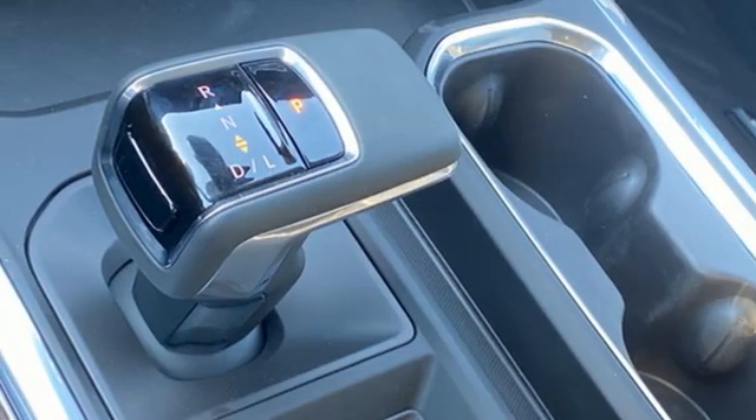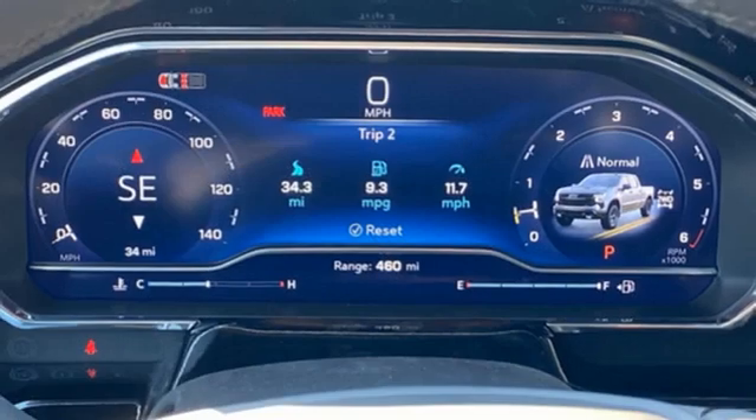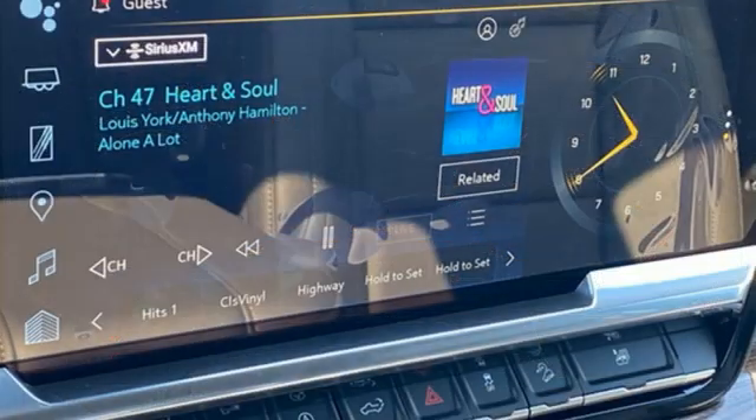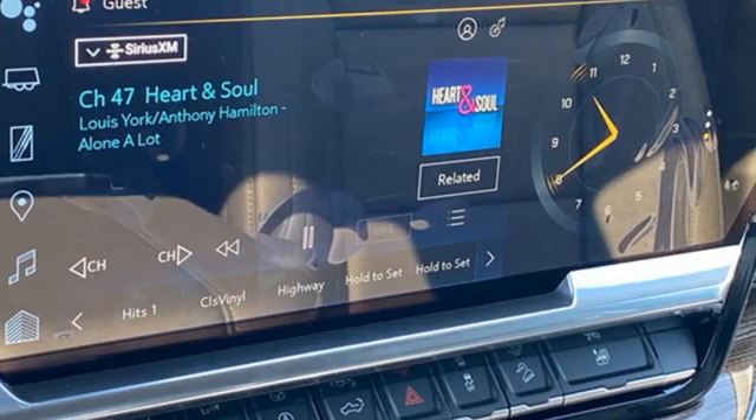Doors and push button start proximity key, AM-FM satellite radio, trailer hitch receiver, four-wheel drive, and intercooled turbo inline four-cylinder engine.